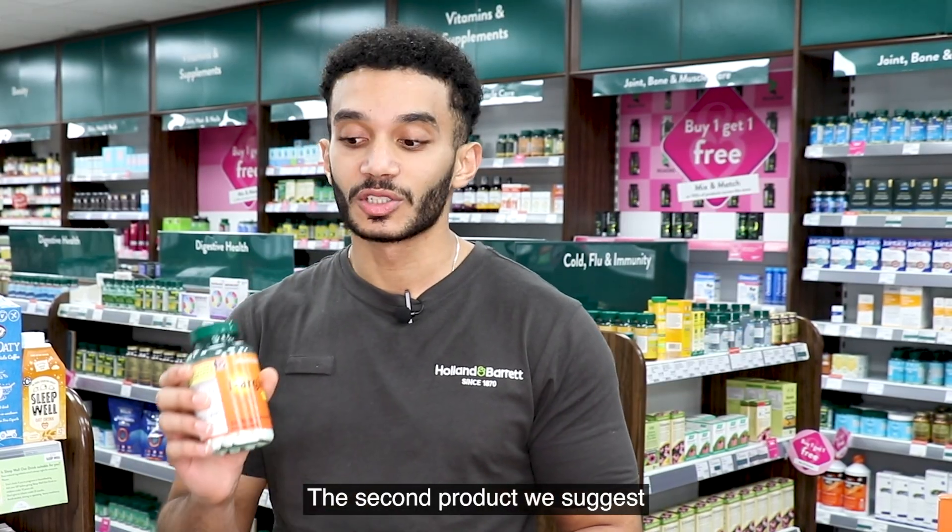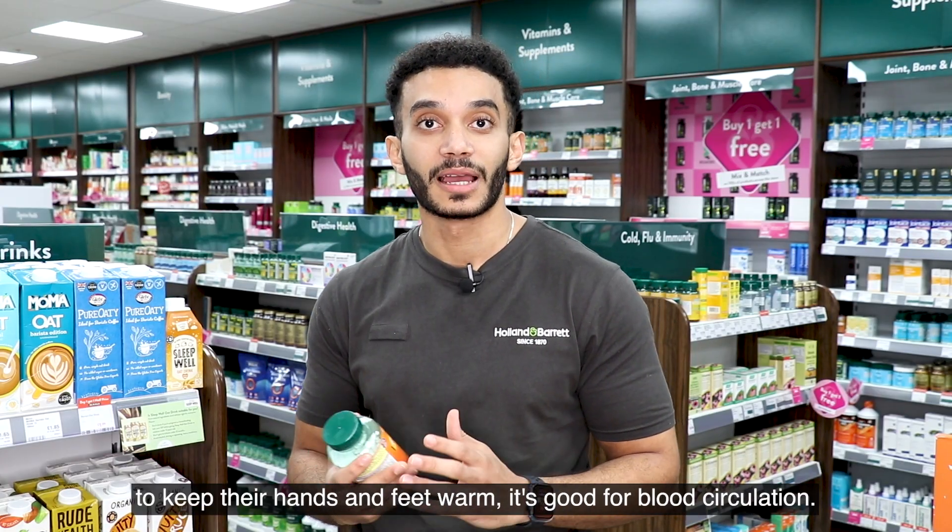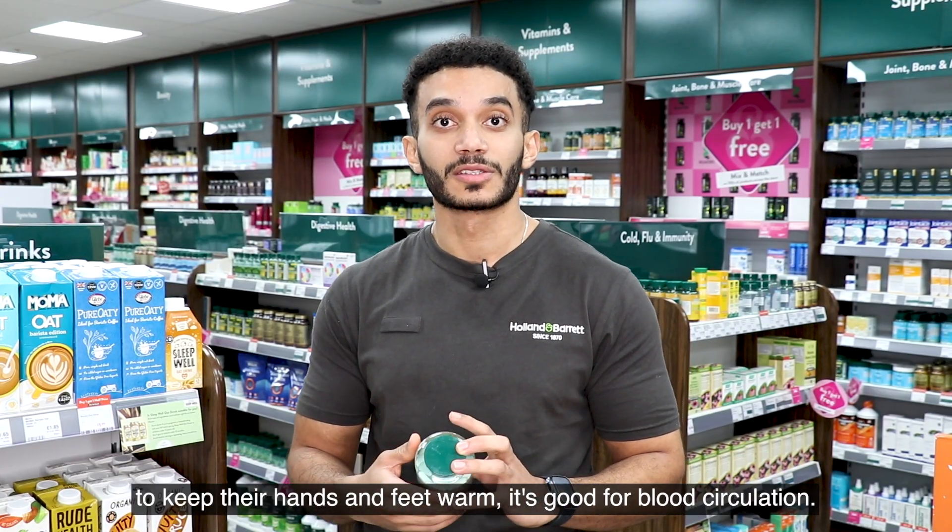The second product we suggest here is L-Arginine, which is good for people who struggle to keep their hands and feet warm — it's good for blood circulation.